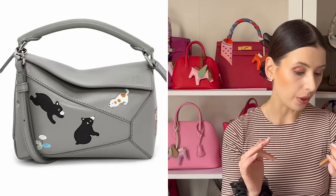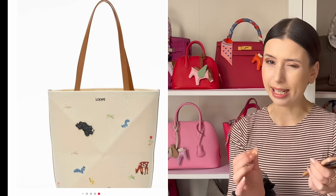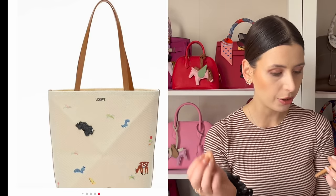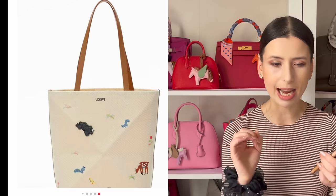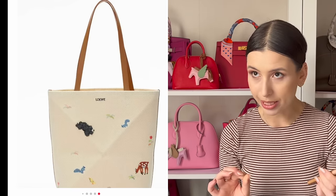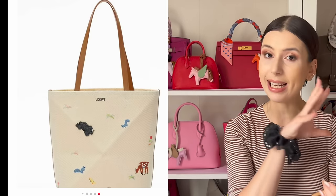There's another puzzle tote here in this beautiful cream. It's like a textile fabric, and it features embroidery as opposed to the leather marquetry. Love the little kind of rainbow colour scheme happening here with the tan handles. Very cute. It might get a little bit dirty because it's white fabric, but I think the effect of it is stunning.